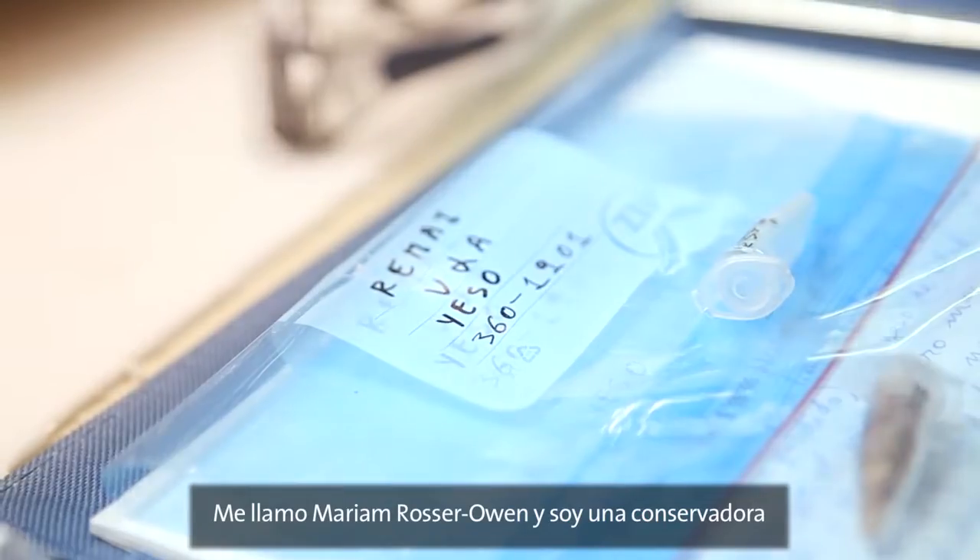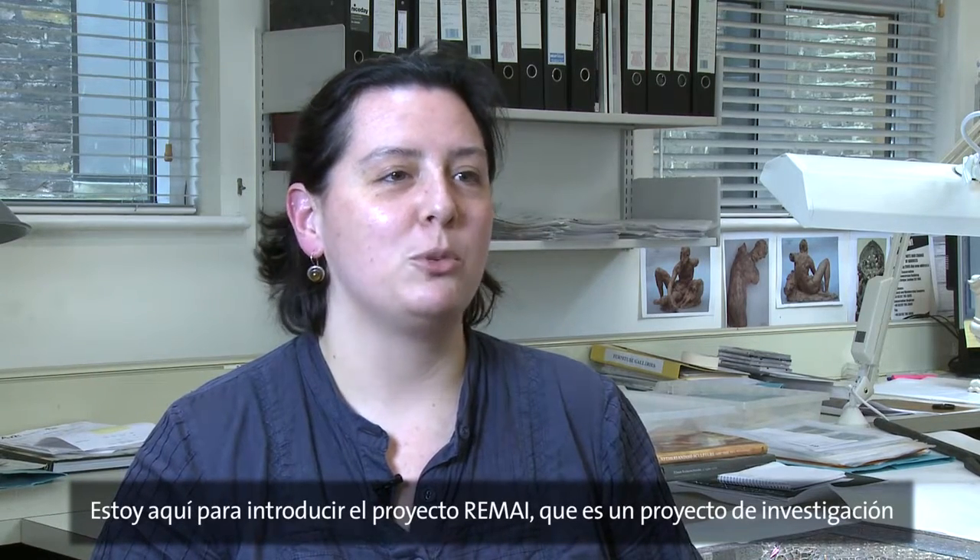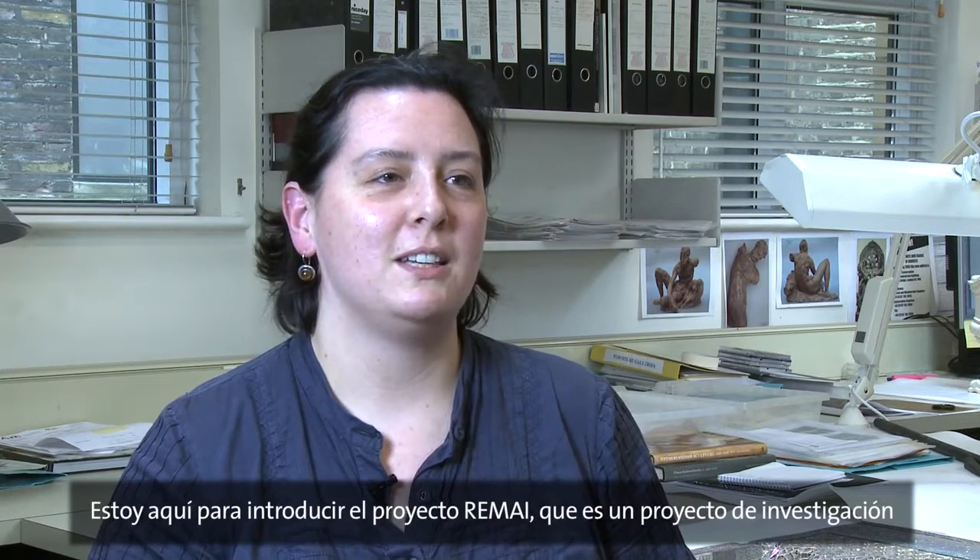I'm Mariam Rosser-Owen, a curator in the Middle Eastern section at the Victoria and Albert Museum in London, and I'm here to introduce the REMAI project — an international collaborative research project which the Victoria and Albert Museum is participating in with the Alhambra in Granada and the Louvre Museum in Paris.